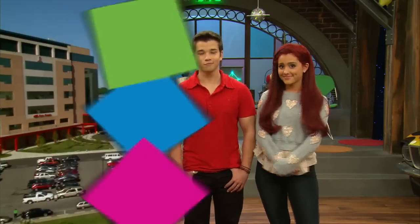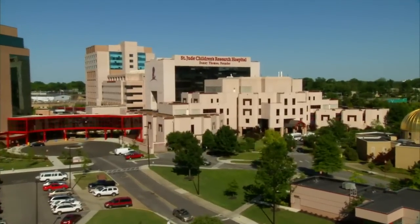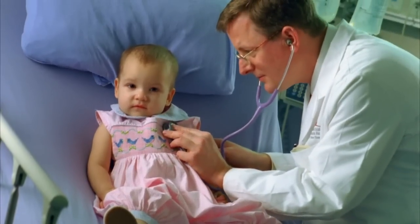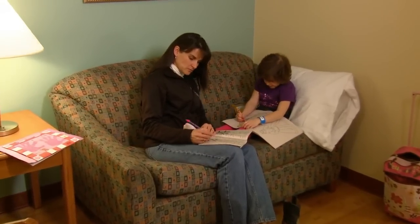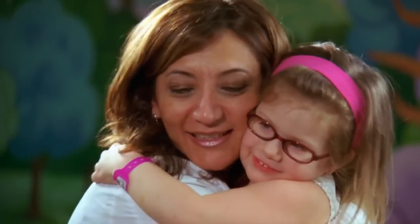Wait till you see this. St. Jude Children's Research Hospital treats children with cancer and other deadly diseases. But that's not what makes it so special. Families who come here never pay St. Jude for anything. Not only do they receive free medical help, but they also get a free place to stay, free meals, free transportation to the hospital, and of course, free hugs.